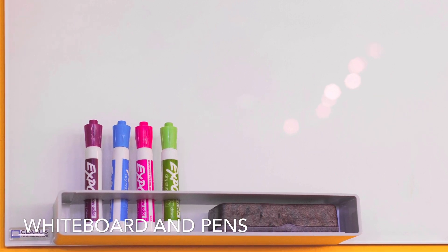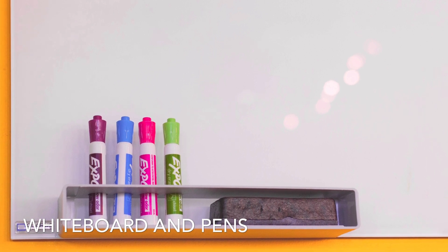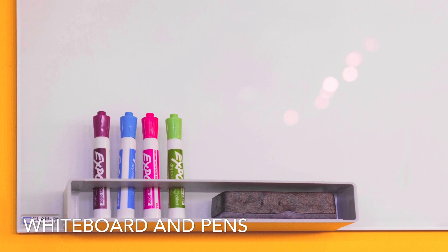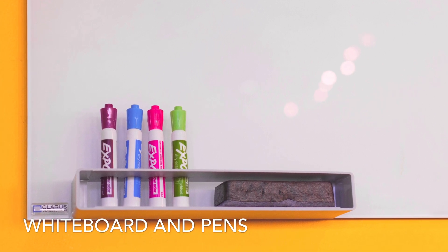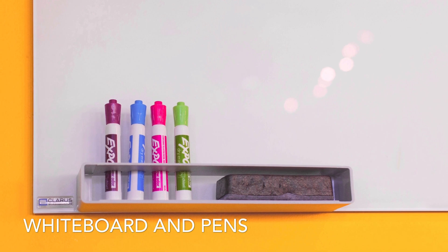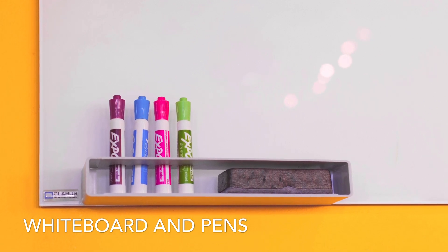Especially during GCSE, my absolute favourite — and I still use it now — is a whiteboard and pens. I've got a whiteboard above my desk in my bedroom, and I've also got chalk pens I can use on my windows because I have quite a big window in my room. Honestly, for stuff you just need to remember, I found it amazing.